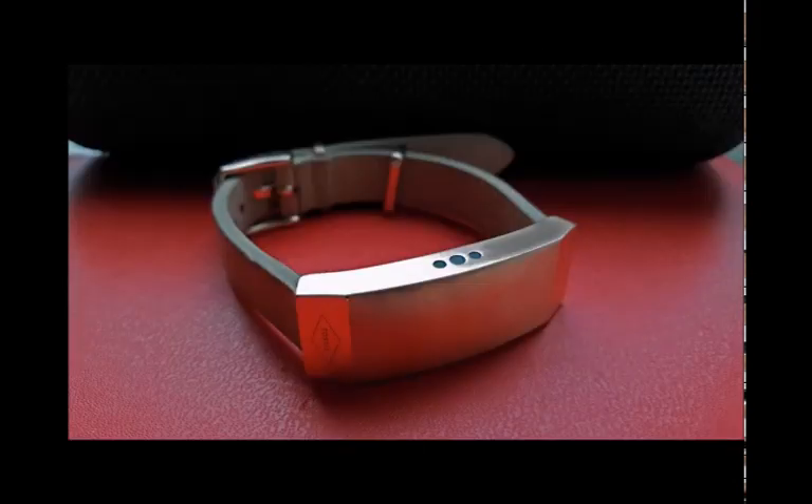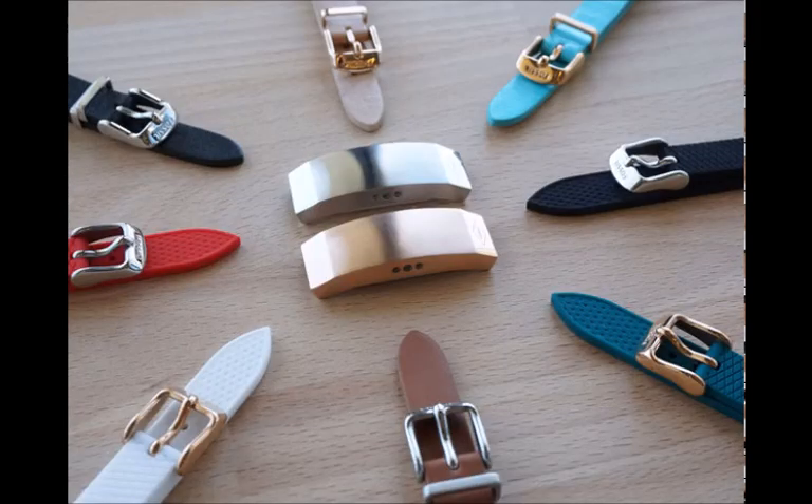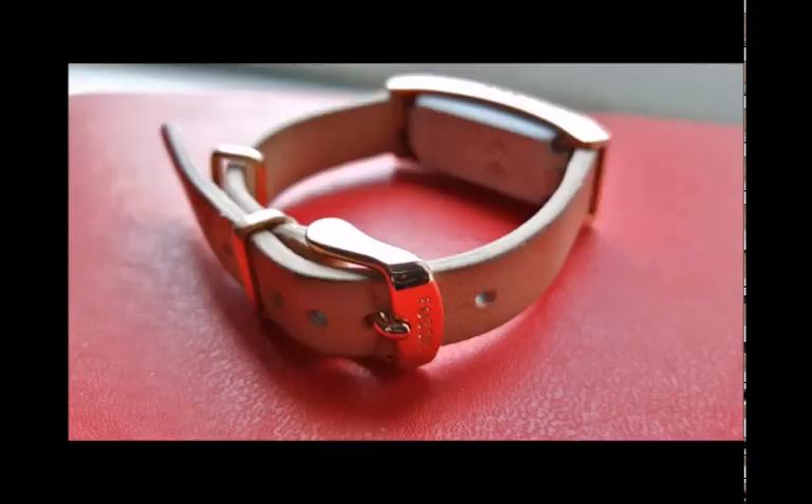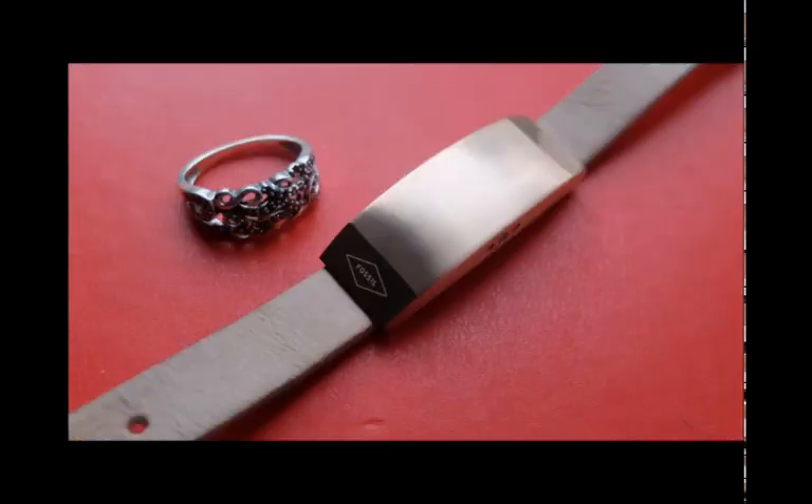The Q Dreamer tends to last between six and nine days in use, depending on whether you want passive tracking or LED-blinking, vibrating alerts constantly seeking your attention. That's pretty decent — better than most alert-only smart jewelry and comparable to more practical trackers like the Fitbit Charge HR. Still, the Misfit Shine 2 handles fitness and sleep tracking as well as alerts and lasts up to six months on a coin cell battery, which makes the Q Dreamer less impressive by comparison.